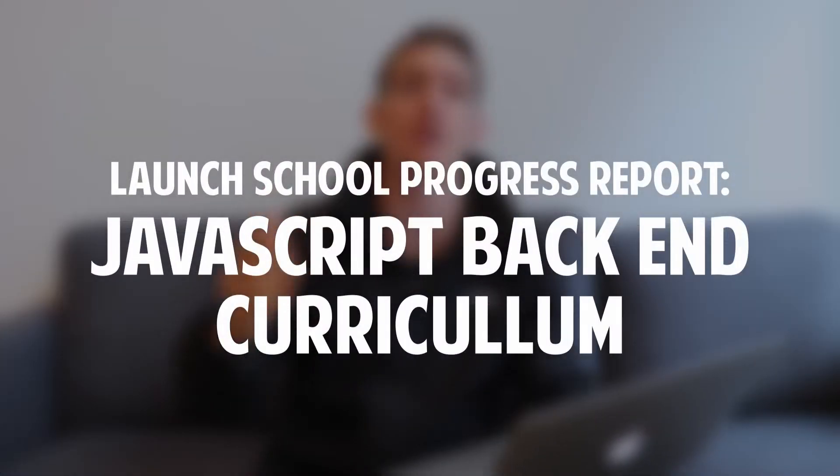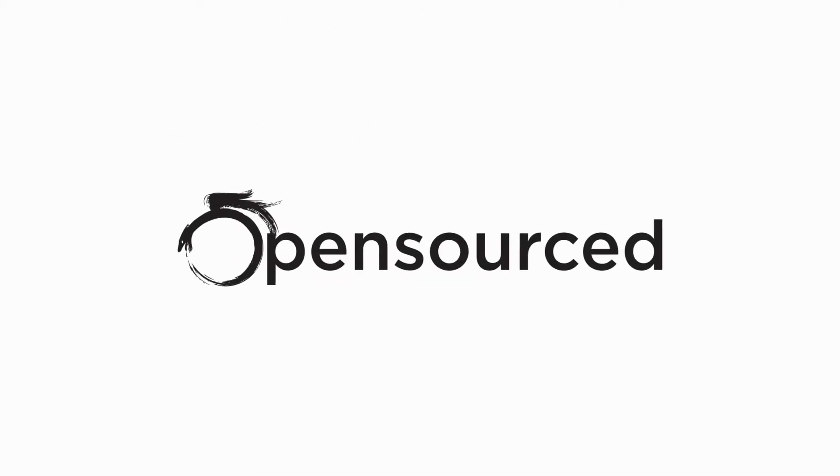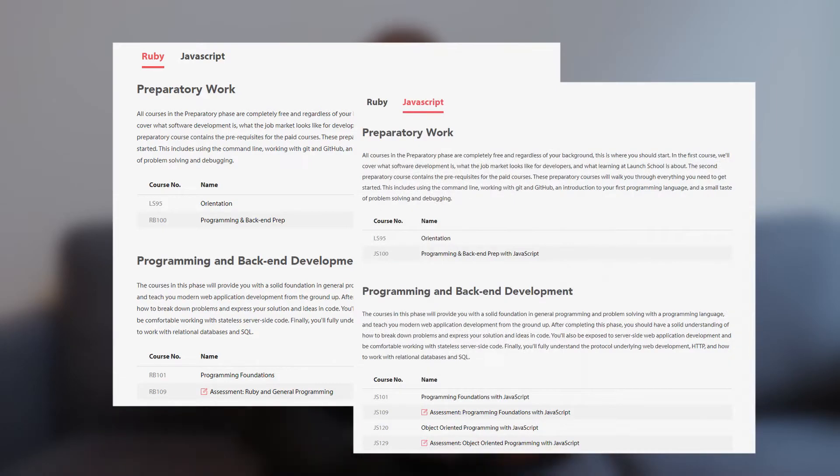What's going on guys — in this video I want to talk about my progress so far in Launch School's JavaScript track. If you're not familiar with this course, it's part of Launch School's two core curriculums: one in Ruby and one in JavaScript. As many of you know if you've been watching my videos, I started their JavaScript track in late November or early December.